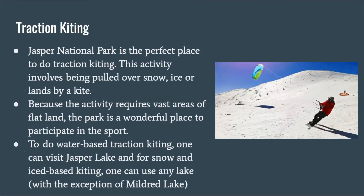Traction kiting. Jasper National Park is the perfect place to do traction kiting. This activity involves being pulled over snow, ice, or land by a kite. Because the activity requires vast areas of flat land, the park is a wonderful place to participate in the sport. To do water-based traction kiting, one can visit Jasper Lake, and for snow and ice-based kiting, one can use any lake, with the exception of Mildred Lake.